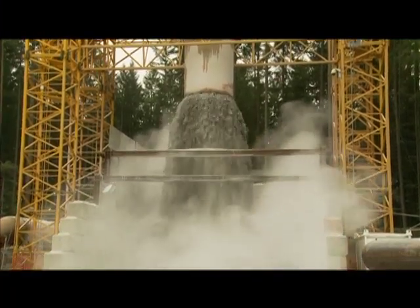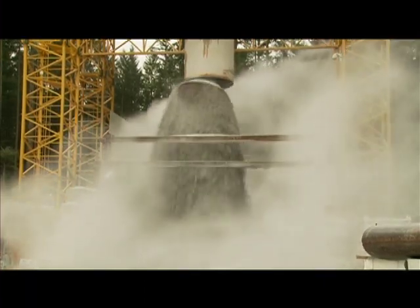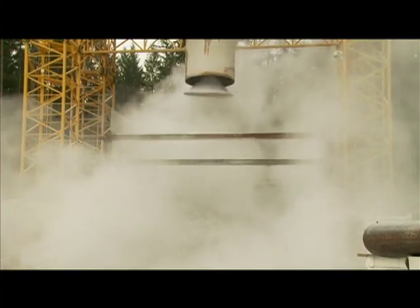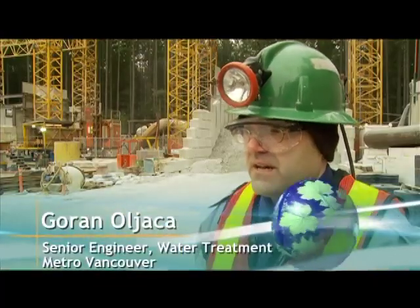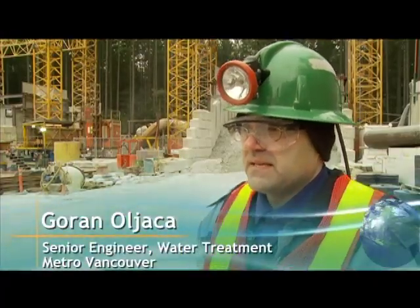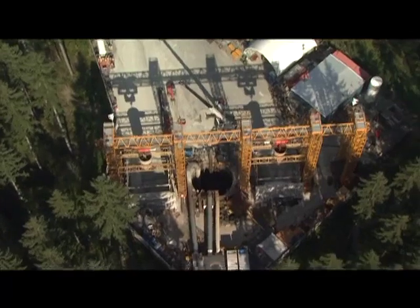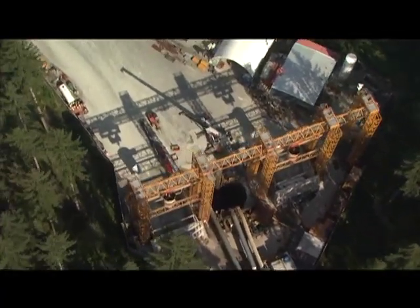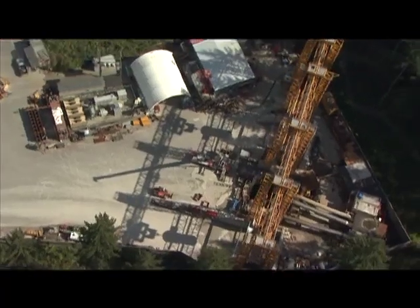Another load of muck is being dumped above ground at the access shaft to the Twin Tunnels excavation for the Seymour Capilano Filtration Plant. We call it the access shaft because everything that's being built goes through this shaft, and also everything excavated is taken away through this shaft. The shaft is 11 meters in diameter and 180 meters deep.